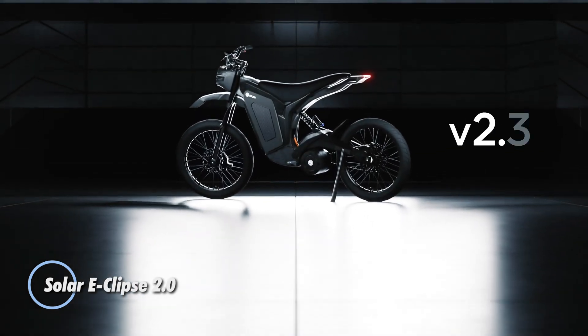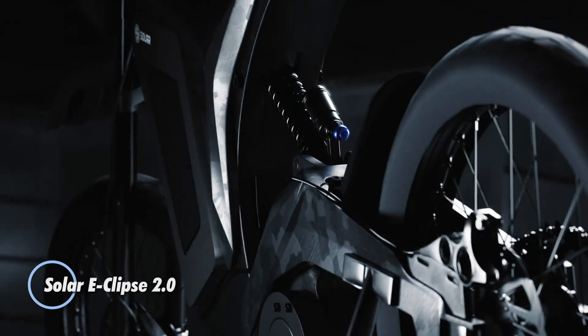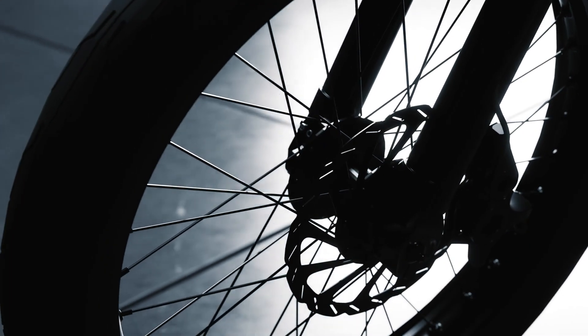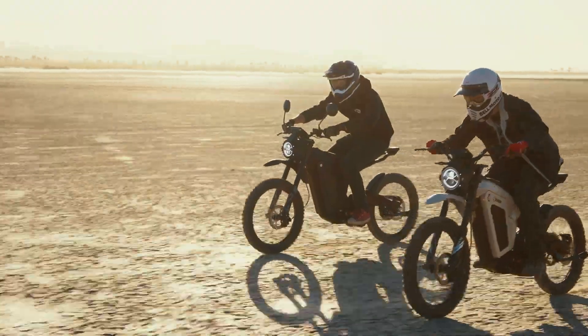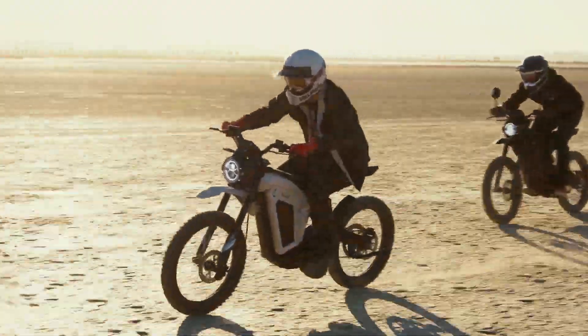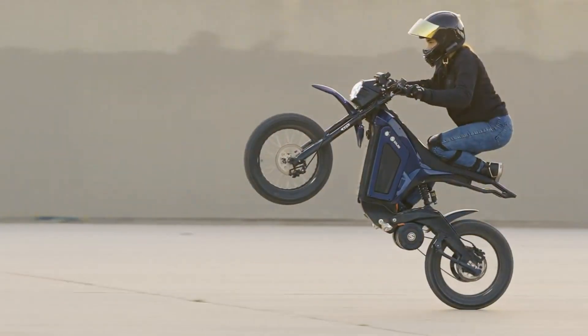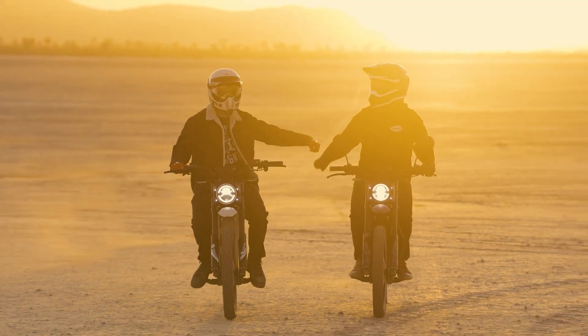The Solar Eclipse 2.0 redefines the standards for high-performance e-bikes, catering specifically to riders seeking speed, durability, and advanced features. This road-legal e-bike can reach top speeds of over 60 miles per hour, thanks to its powerful 10,000-watt peak motor and a robust 72-volt, 45 amp-hour LG battery, which provides a remarkable range of 65 to 75 miles.